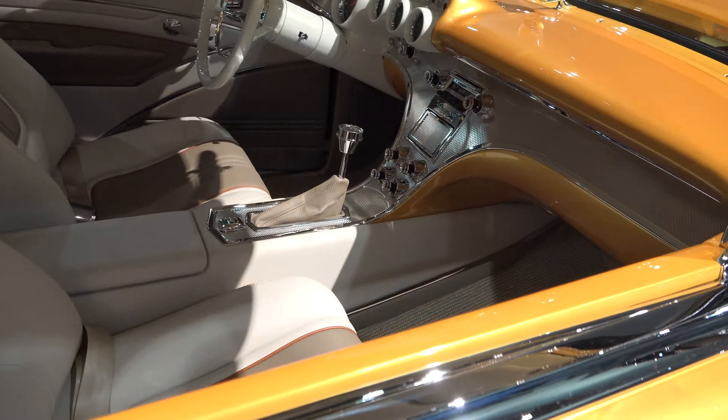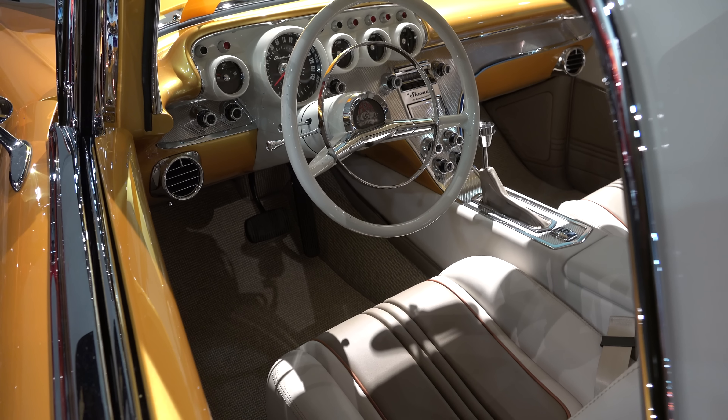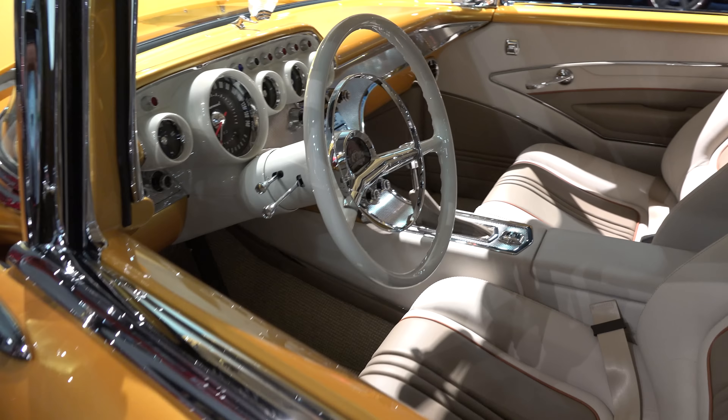Look at that — it's got the emblem in the middle of the steering wheel, but it looks like it's encased somehow. Way cool. I'm a fan of these wagons to begin with, but yeah, they did this one to my taste. I like it, I wouldn't change a thing.